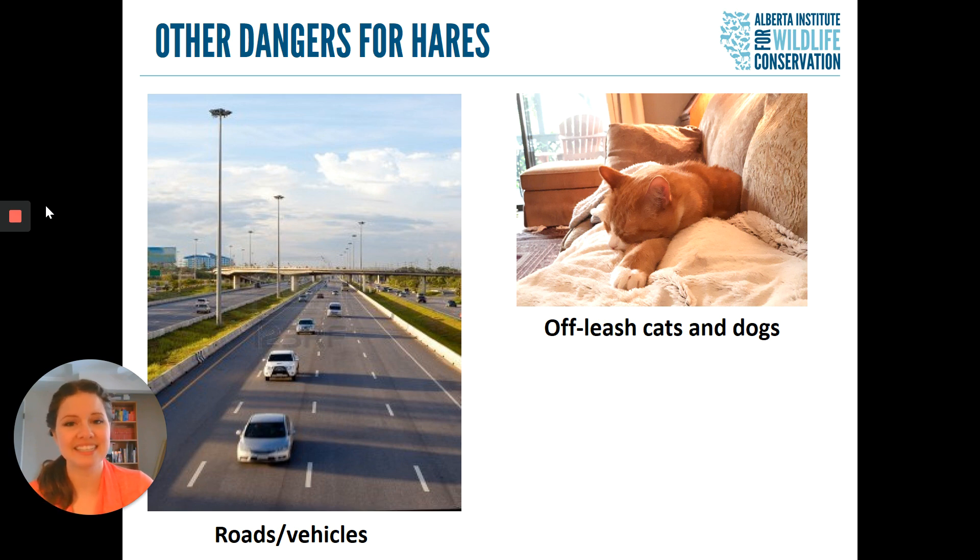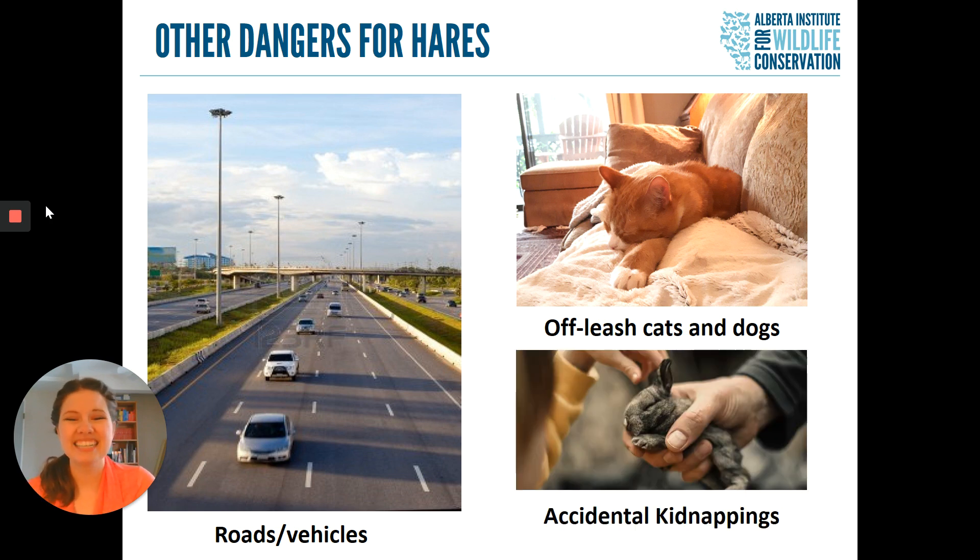Even if a hare doesn't get bitten hard, this is still a concern, because cat bites can get very infected very quickly and are often fatal. So it's best if we can just avoid this situation in the first place. The final reason we get a lot of baby hares coming in is accidental kidnappings, done with the best of intentions — it's often when people see a baby hare by themselves and don't know that baby hares are independent and capable of surviving on their own. They'll pick up the baby hare and take it home and try to feed it carrots, which is not an appropriate diet, and it can lead to the hare becoming very sick, malnourished, or even passing away in care.